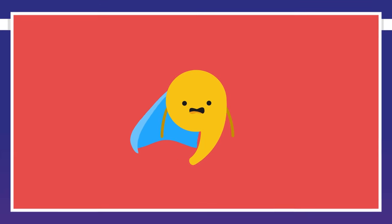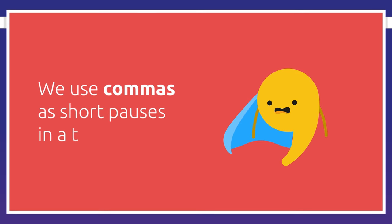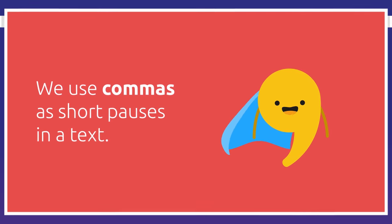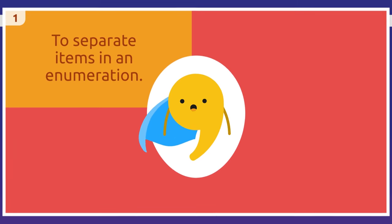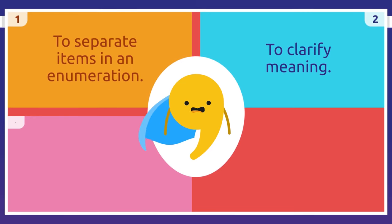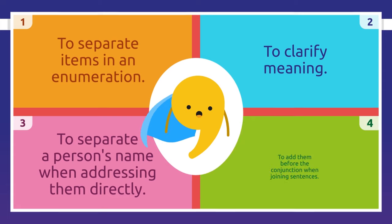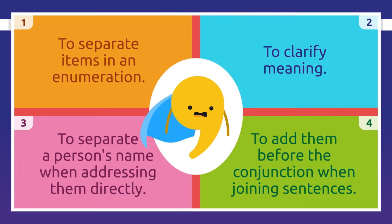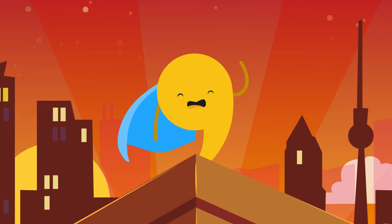What a strange story! But it helped us understand that we use commas as short pauses in a text. Let's recap the four uses of the comma: to separate items in enumeration, to clarify meaning, to separate a person's name when addressing them directly, and to add them before the conjunction when joining sentences. That was all about commas, friends — see you soon!